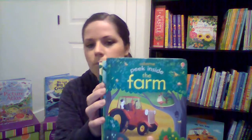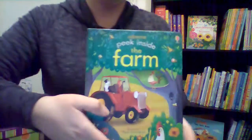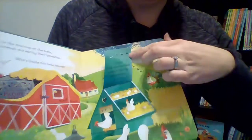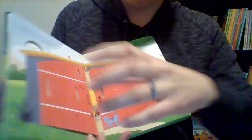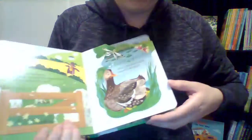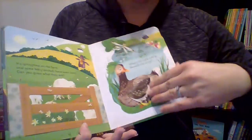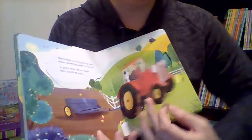Moving on, we have amazing flap books at a few different levels. We've got the Peek Inside series, which is more like toddler age. Here's a few — I've got gardens, dinosaurs, animal homes, and farm. They have nice thick pages, perfect for little toddlers, just to really start learning about all kinds of different things. It's so fun that children are engaged as they're lifting the flaps and learning more, really participating in their reading experience.